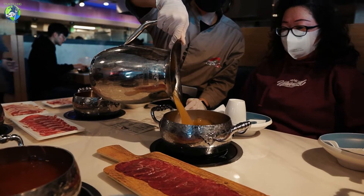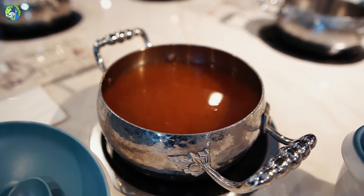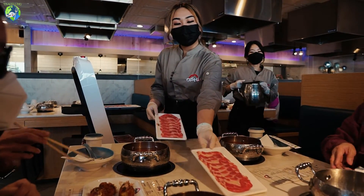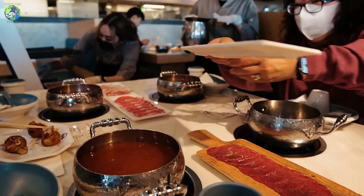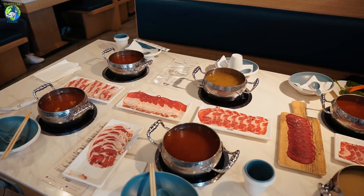For broth you get different kinds: miso or spicy miso, tonkotsu, and tom yum. I'm trying the tonkotsu, which is pork bones. For meat you can choose prime USDA top blade, USDA angus chuck roll, USDA angus beef brisket, prime USDA tenderloin, USDA angus beef belly, and USDA angus ribeye. They also have pork belly, chicken breast, and lamb — a nice mix of meats.